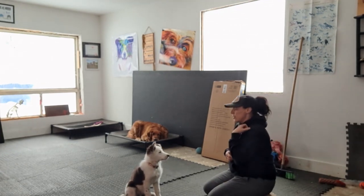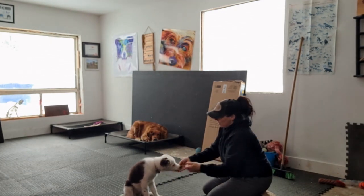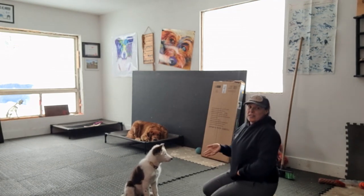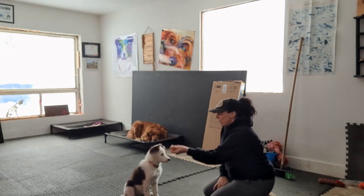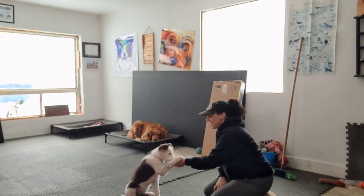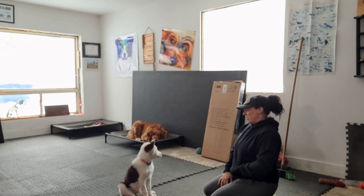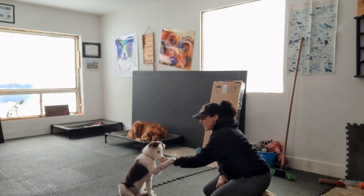Once they're doing it reliably, I'm not going to put the treat in my hand — I'm going to say 'paw.' Yes, good girl! Treat with the other hand. Good girl! Yes! Then you can do the same thing on the other side. Now I'm not going to reward her for giving me that one — I'm going to wait to see if she's going to offer me the other one. Yes, good girl!